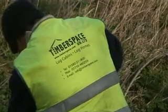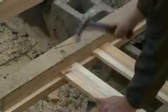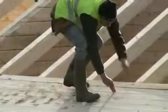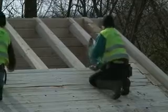TimberSpace supply a full installation team. The buildings are constructed by specialists from the factory who manufacture the buildings. All buildings are pre-constructed at the factory to ensure all elements fit perfectly. Delivery takes between 7 and 12 weeks from order, depending on the time of year, as weather is a factor.